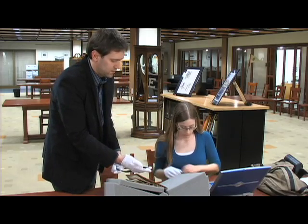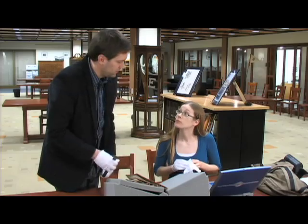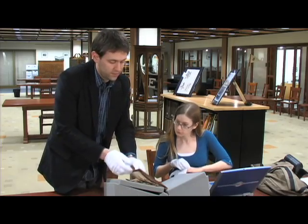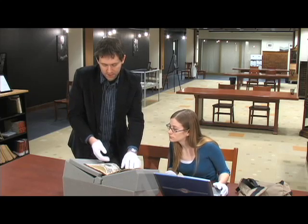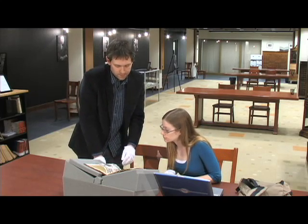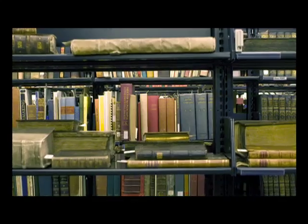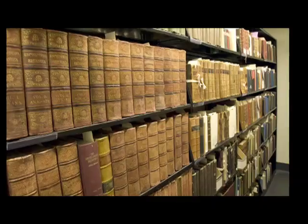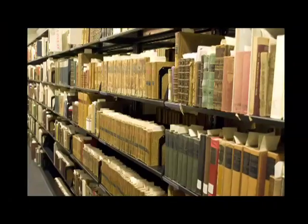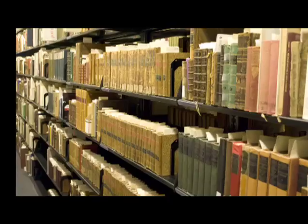A weighted bookmark known as a snake will also be provided to keep the book open. It is important to remember when working with rare books to turn the pages slowly and carefully. Access to rare books at the University of Manitoba provides a unique opportunity to conduct research on primary materials.